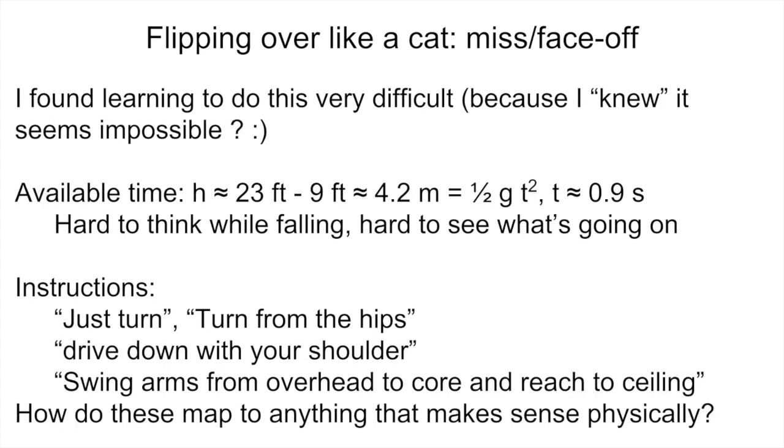As a personal aside, I found learning to do the miss to be quite difficult — maybe just because in some sense I knew that it seemed impossible. But an important part of that is that the available time to do it is rather short. You can do a little physics problem to figure out approximately how long that is, because it seems to go by so fast.